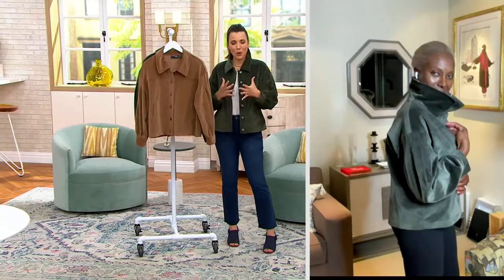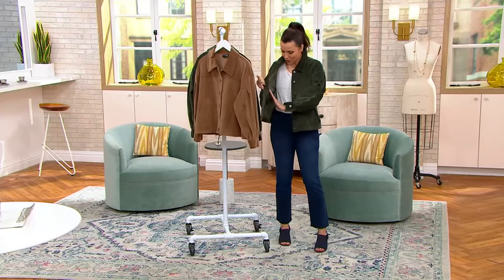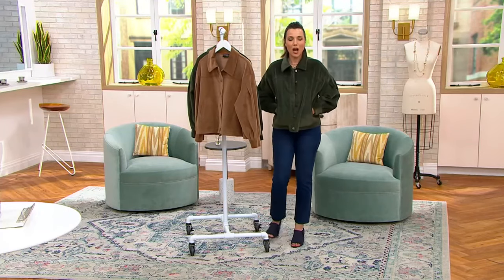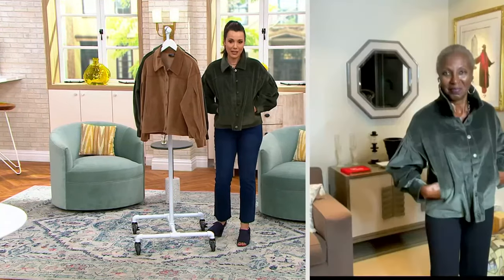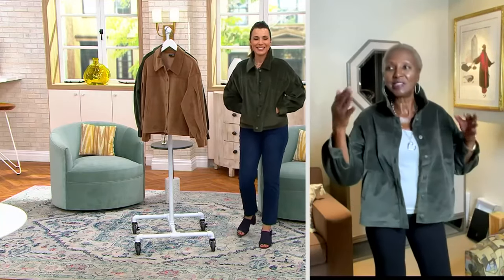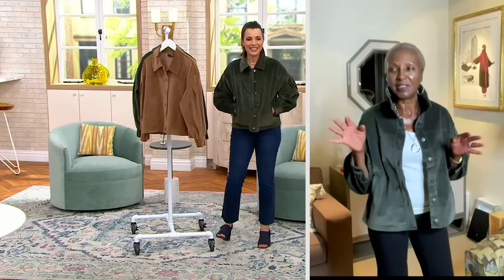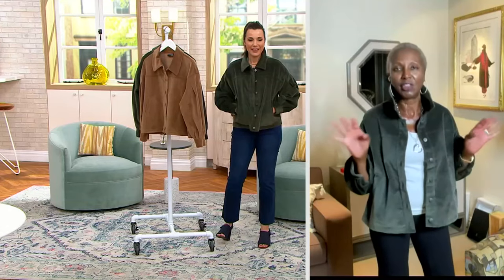It feels so good. This fabric is such high quality and it feels so soft — it's like a little treat against the skin. Great pockets — it has really nice pockets. You'll be the chicest person at Friday Night Lights going to the Friday Night Game. I see Jackie in this going to the games, doing whatever she has to do. This is so Jackie — that weekend chic, easy-looking jacket that you just throw on.